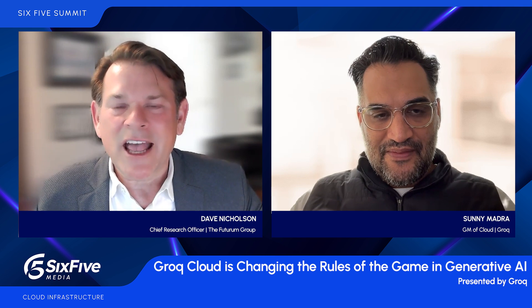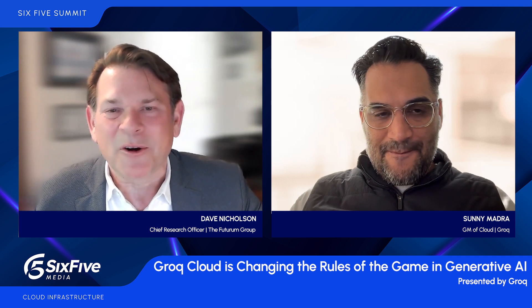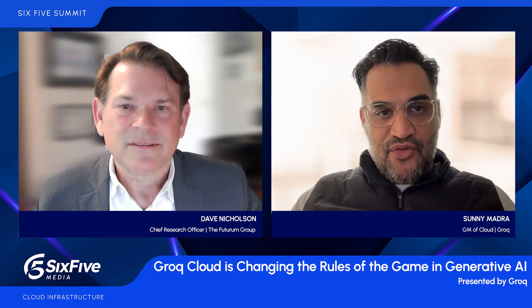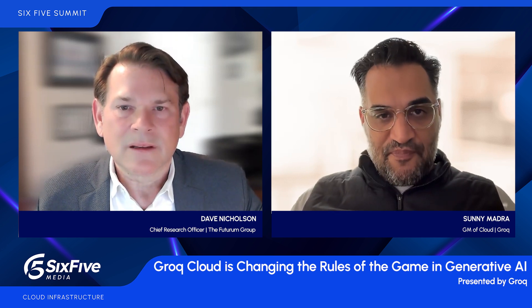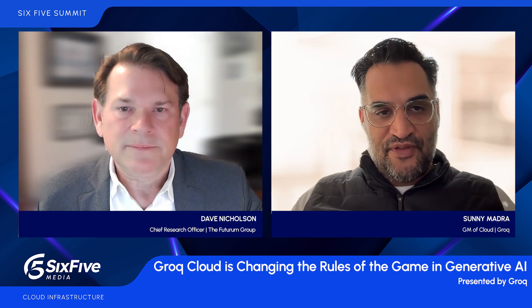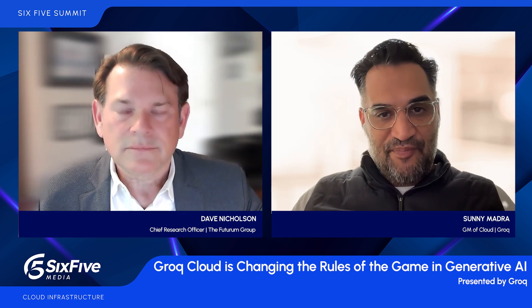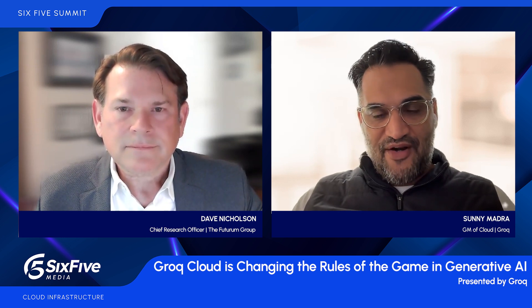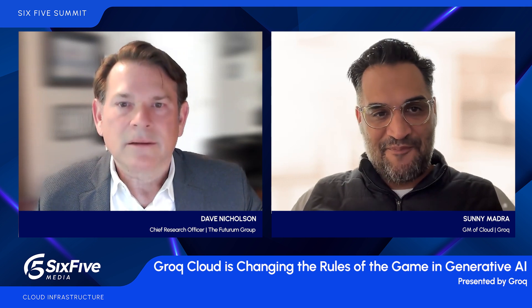Tell us a little about Grok for the uninitiated. Grok is a company that was started by Jonathan Ross, who was the founder and inventor of the TPU at Google. He left Google to create a similar AI chip for the rest of the world. What Grok is today is a fully vertically integrated stack that offers tokens in the world of generative AI to developers and enterprises across the world. We've really been able to enamor people by the speed at which we generate tokens, the low latency, and the cost that we can do it at.